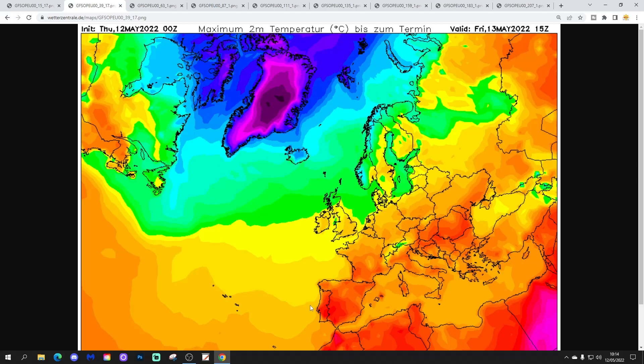Temperature-wise on Friday, it's a warm or very warm scene across most parts, with hot conditions down into southern Spain and Portugal where summer is well underway. Further northwards it's cooler across Scandinavia and the far northeastern parts of Europe, such as Latvia and Estonia — just a little bit cooler through there.